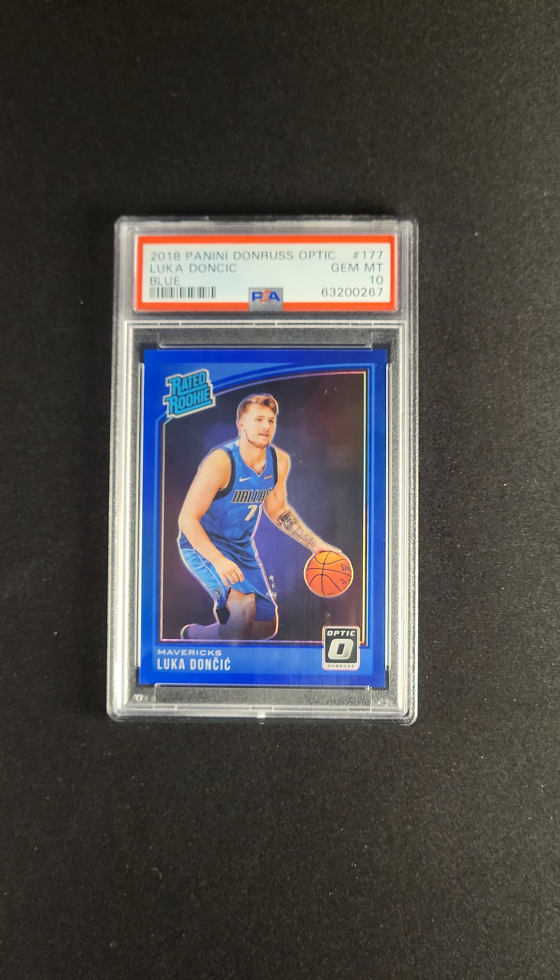Rare Luka cards like this from the iconic and significant base sets are cards that do not pop up very often. This is one of those cards. In particular, with the color match in a PSA 10, we're talking about a very rare issue — something that you won't see again for a while. This card is available now via the PWCC Premier Auction.